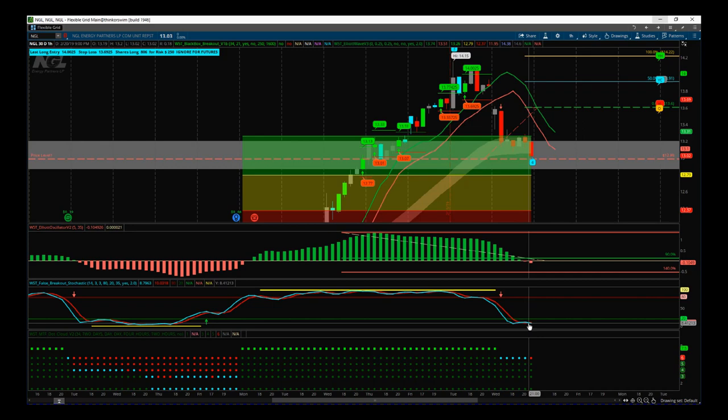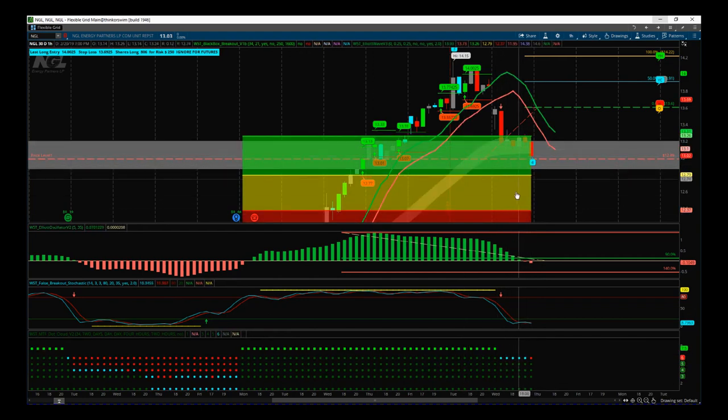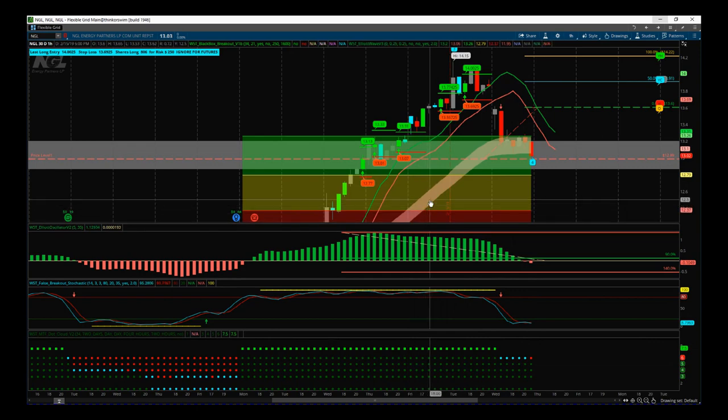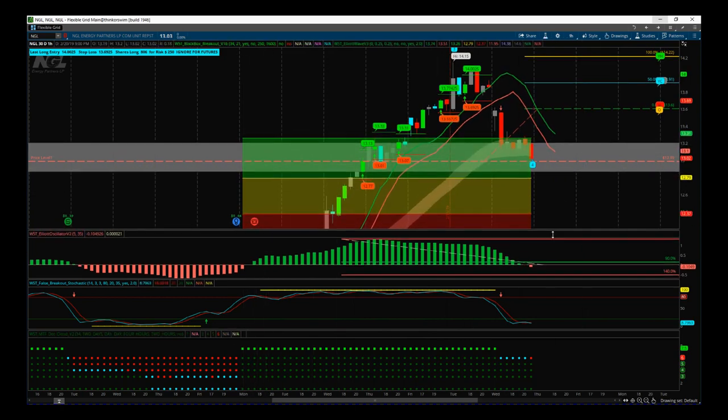When people buy our Elliott Wave indicator suite they get the stock signals membership as well, so they have that starting point. This is our multiple time frame dot cloud — it's part of a different indicator suite, but I use it here to show you this pullback. On all other time frames we're green and bullish, but on this 60-minute time frame we've just pulled below the EMA cloud, which denotes the red dot. We're using the EMA cloud as a non-linear support/resistance zone, combining it with our pullback zones to find high-probability trades.